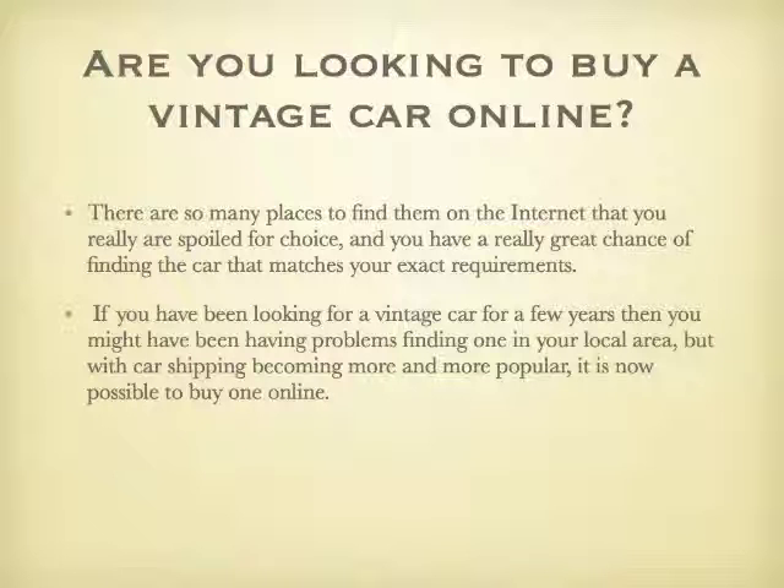If you have been looking for a vintage car for a few years then you might have been having problems finding one in your local area. But with car shipping becoming more and more popular, it is now possible to buy one online.